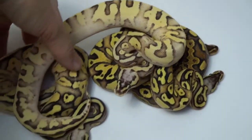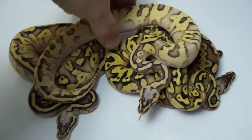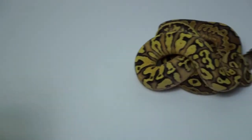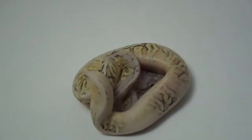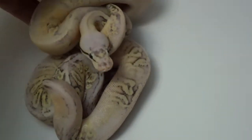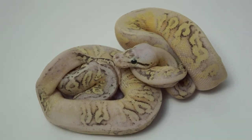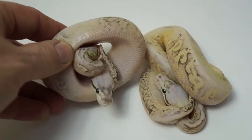I barely even sell much of this stuff now. I just sit there and grin and bear all my unique animals and bloodlines, because if somebody doesn't think the fader's real, that's a real sad tragedy. Fader needs other genes to show itself — it needs things with blushing. So obviously pastel, jungles, cinnamons, black pastels — anything, even mojaves and stuff like that, though I don't do a ton of mojave stuff.